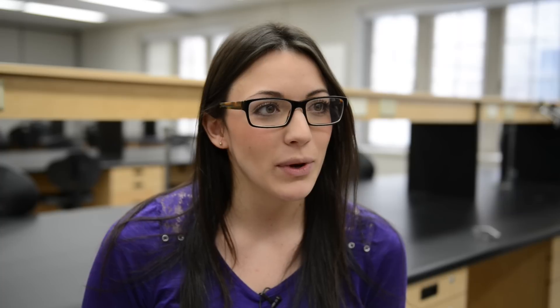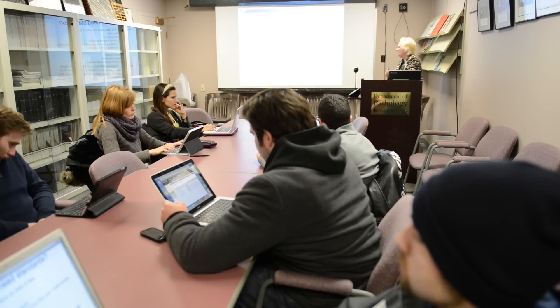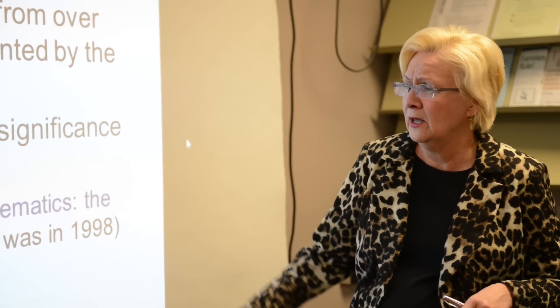My favorite course in the program would be the fourth year, first semester course — the Health Informatics course. It kind of puts everything you've learned into context. It takes current events, you get to see where healthcare is right now, where it's going to go, where other countries have gone, and puts all of your knowledge to good use.